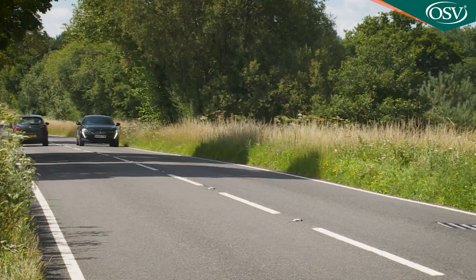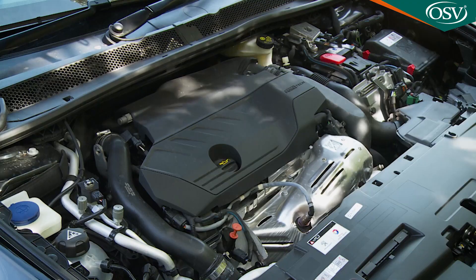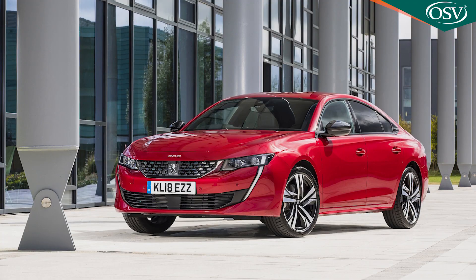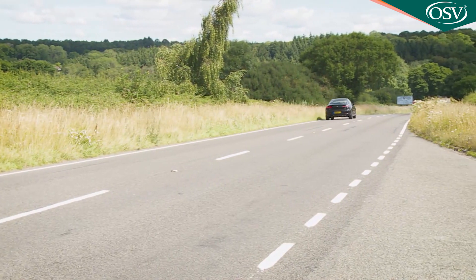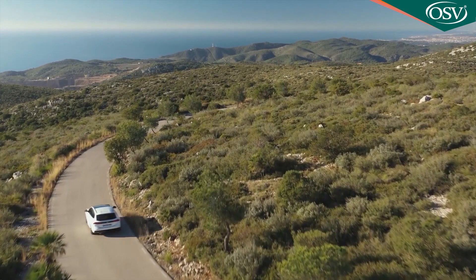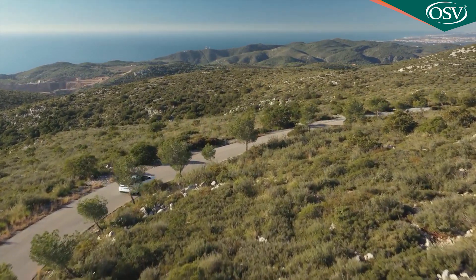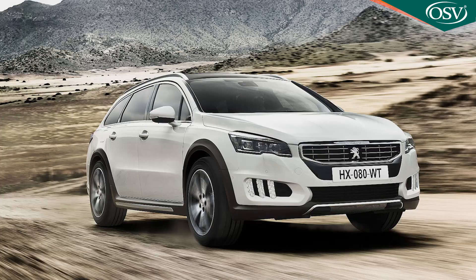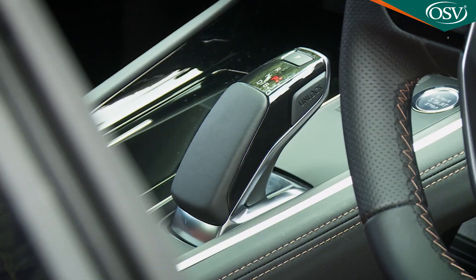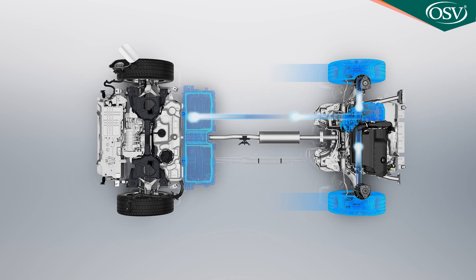This is in theory the fastest 508 variant you could choose. This hybrid model's combined 225 horsepower system output is matched by the top version of the conventional 1.6-litre PureTech petrol turbo model, but this electrified variant produces more pulling power — 360 newton meters of it. That's blunted somewhat by the hybrid tech adding a portly 280 kilograms to the curb weight. A 180 horsepower 1.6-litre turbo petrol engine combined with an eight-speed auto gearbox is mated to a 110 horsepower electric motor on the front axle, powered by an 11.8 kilowatt hour lithium-ion battery.